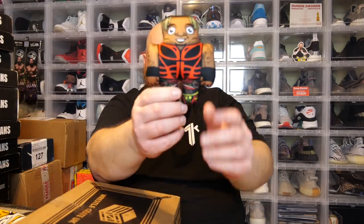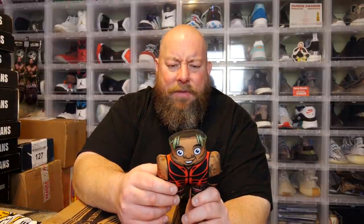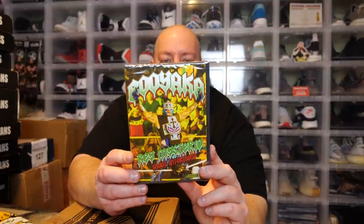Next we have a little plushy doll — we got Leo Rush, a little squishy doll! Leo Rush just signed a 90-day contract with AEW, but Tony Khan chose not to renew his contract. He's a tremendous talent and I'm sure he'll pop up somewhere and do fantastic things. Pretty cool little squishy doll.